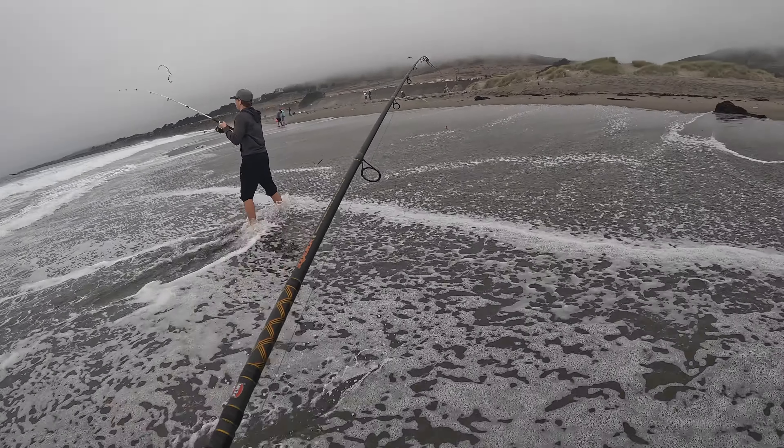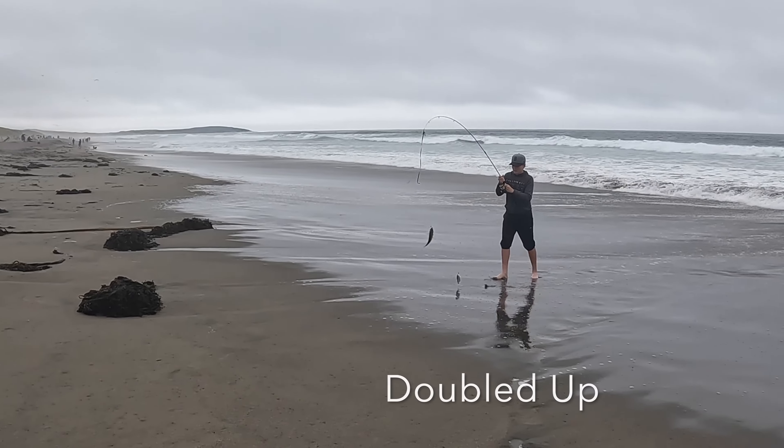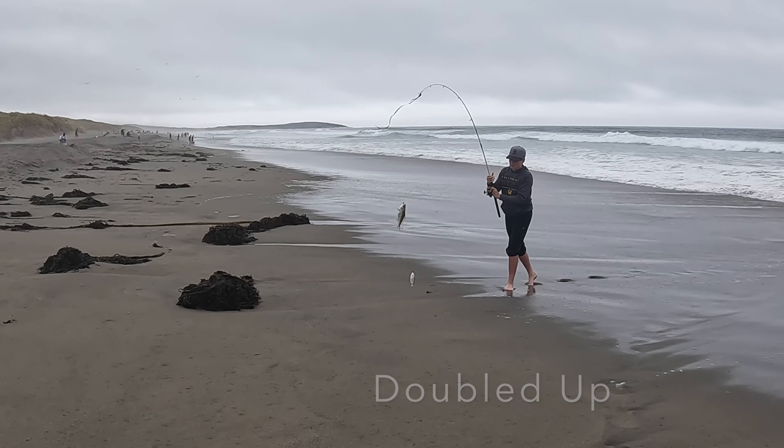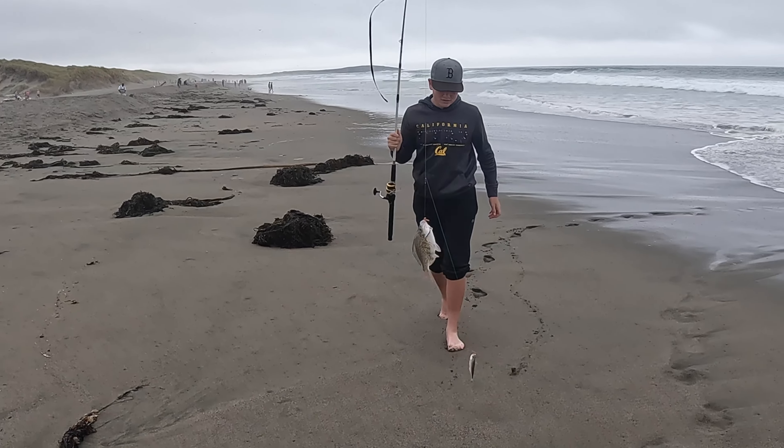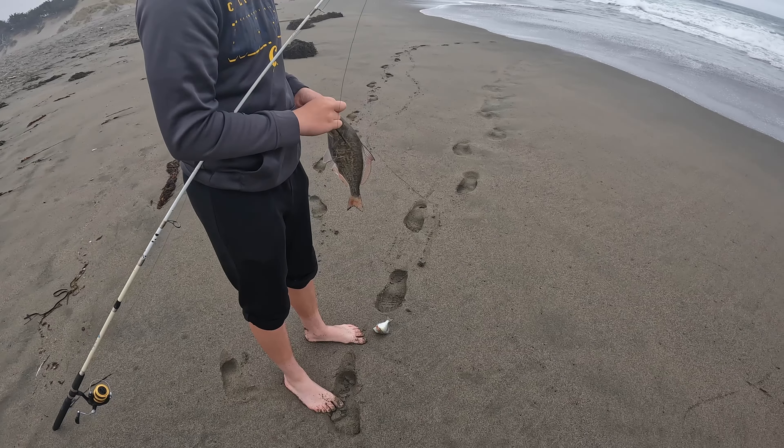Let's go! Good job, E. Red tail. Let me see — that front one's a good size. Let's go. That's a good one.